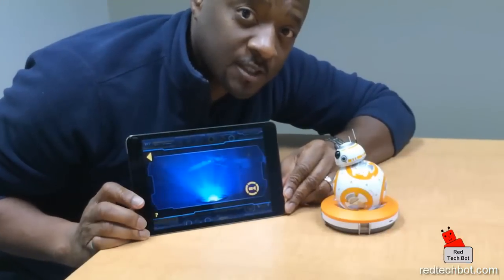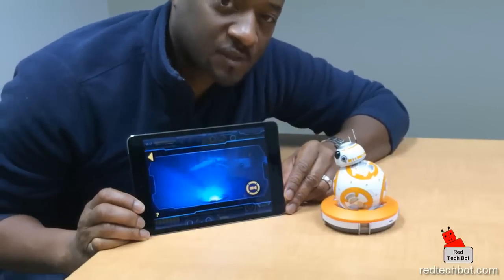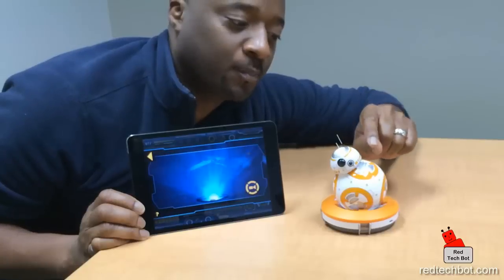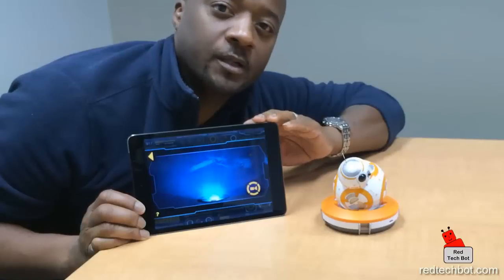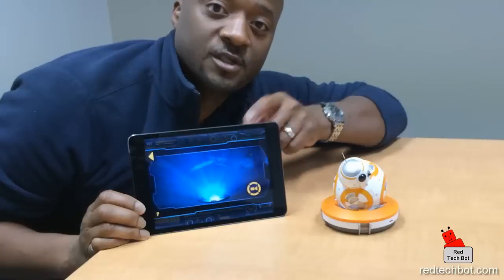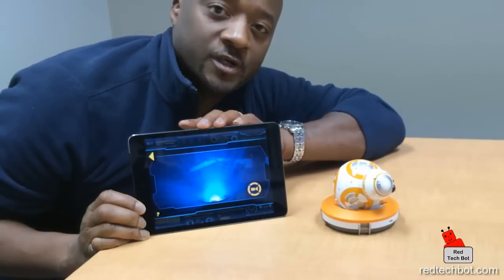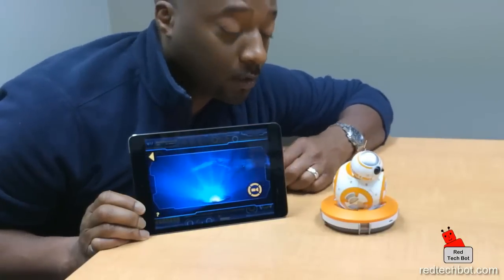Ladies and gentlemen, that was the demo of the holographic feature. What actually happens — people may think that the actual bot sends out a holographic image. That's not the case. It's all done on your iPad or smartphone where you see the holographic image on the screen. You just have to hold the camera and point it onto the bot, and then you can see the holographic image come through on your screen, as we've just seen.